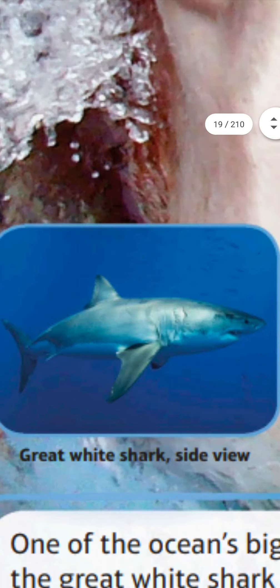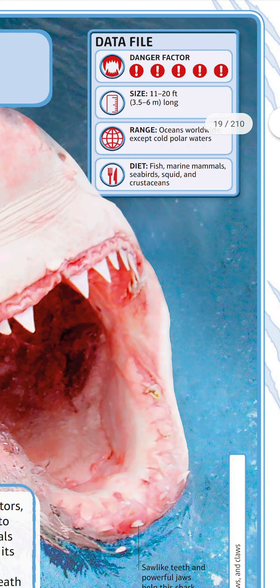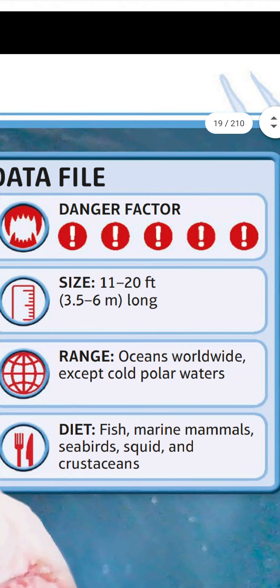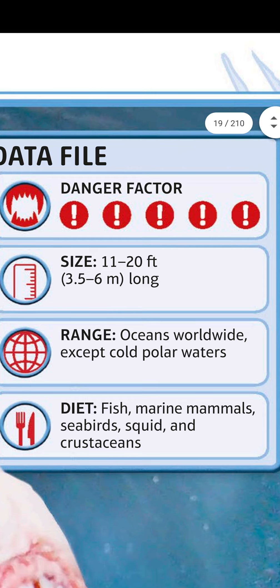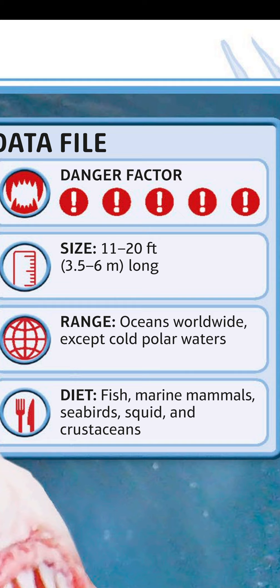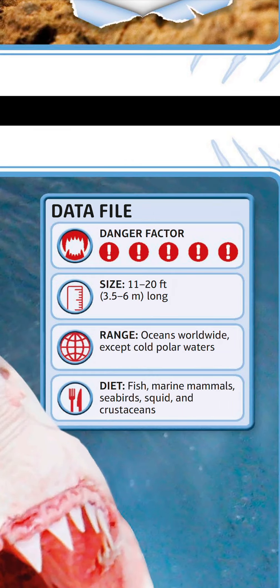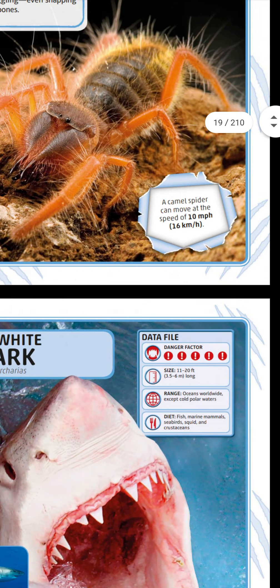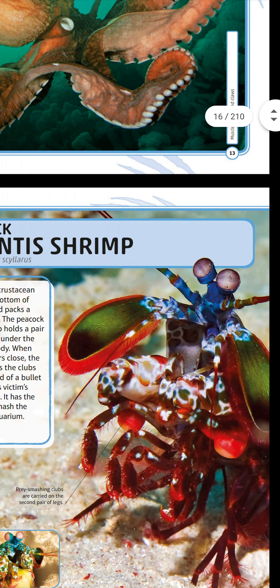Great white shark side view — see how dangerous it is. Size: 11 to 20 feet (3.4–6 meters) long. Range: oceans worldwide except cold polar waters. Diet: fish, marine mammals, seabirds, squid, and crustaceans.